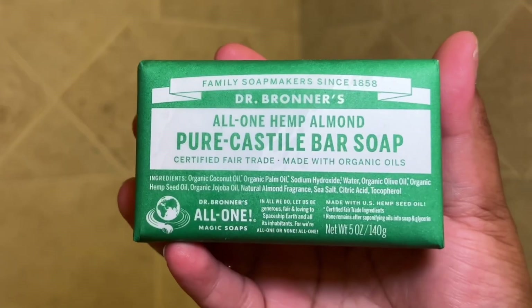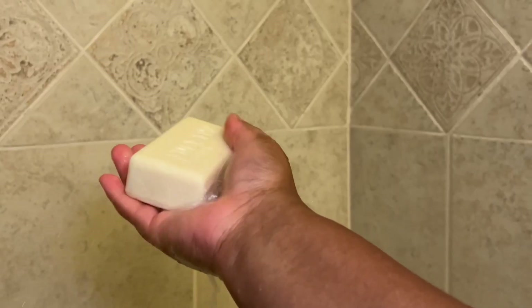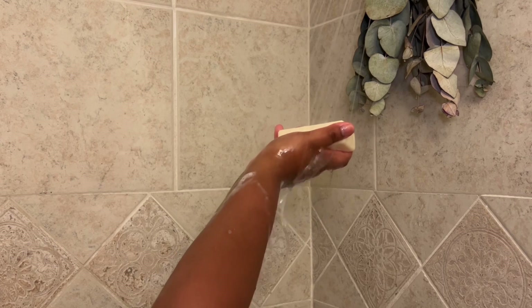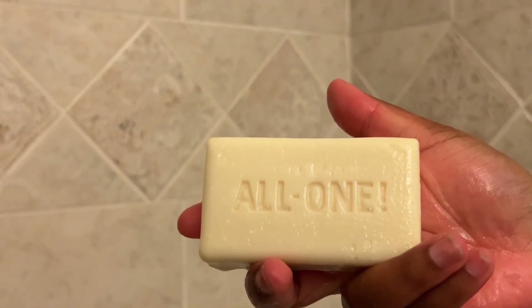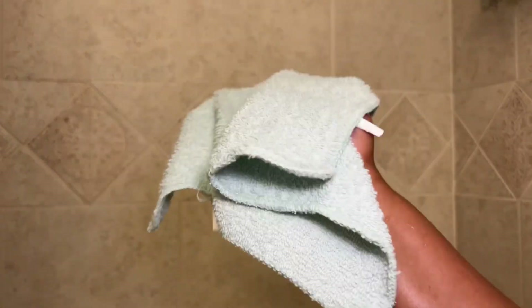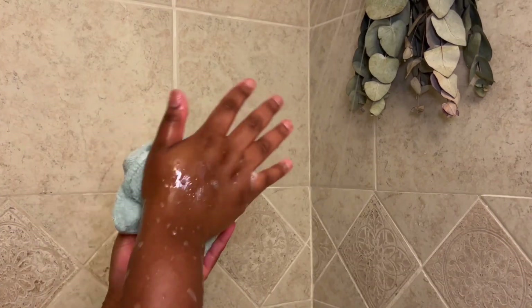My first step to cleansing is my Dr. Bronner's hemp almond bar. I love this bar, I swear by it. I used to use Dove but I switched a couple months ago and this really helps get all of my gunk off. I start off with my regular face towel and then I go in with my exfoliating towel. If you're a suds and bubble girl like me, this Dr. Bronner's bar is totally for you — I love how it lathers, that's one of the things that sold me on it.